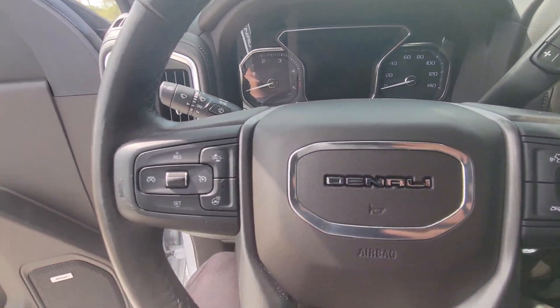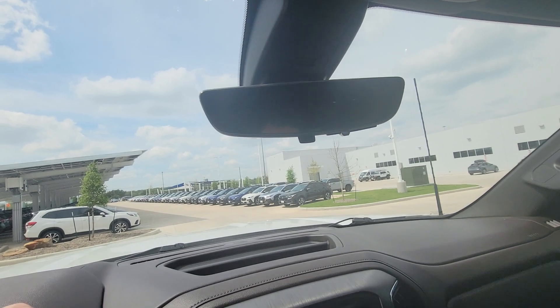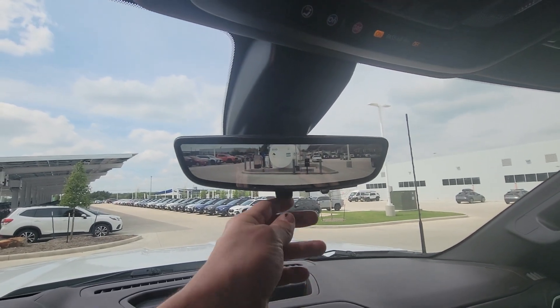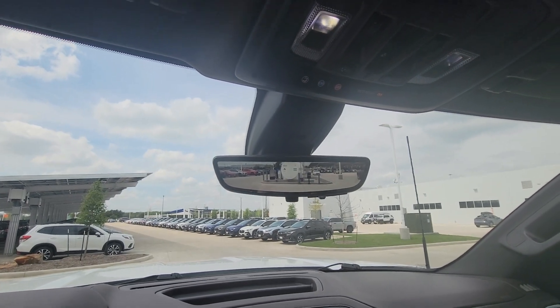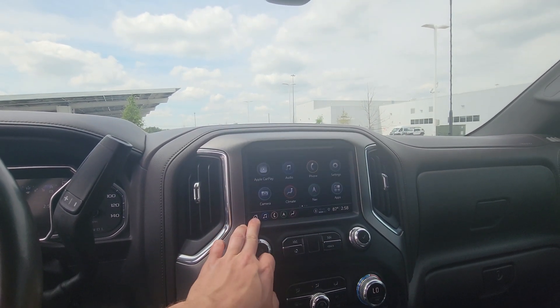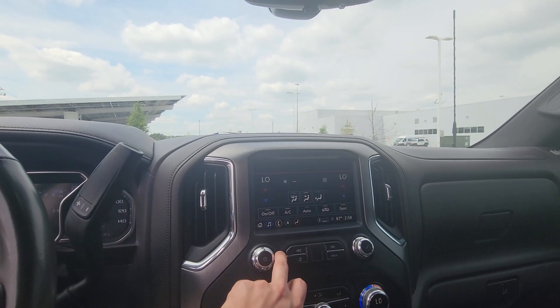It obviously has a heated steering wheel and the full Denali package. This also has the backup camera that you can flip on and off with the rearview mirror, which is cool. It does have a sunroof as well, garage remote hookups, all that kind of jazz. It's obviously going to have Android Auto, navigation, all that stuff.